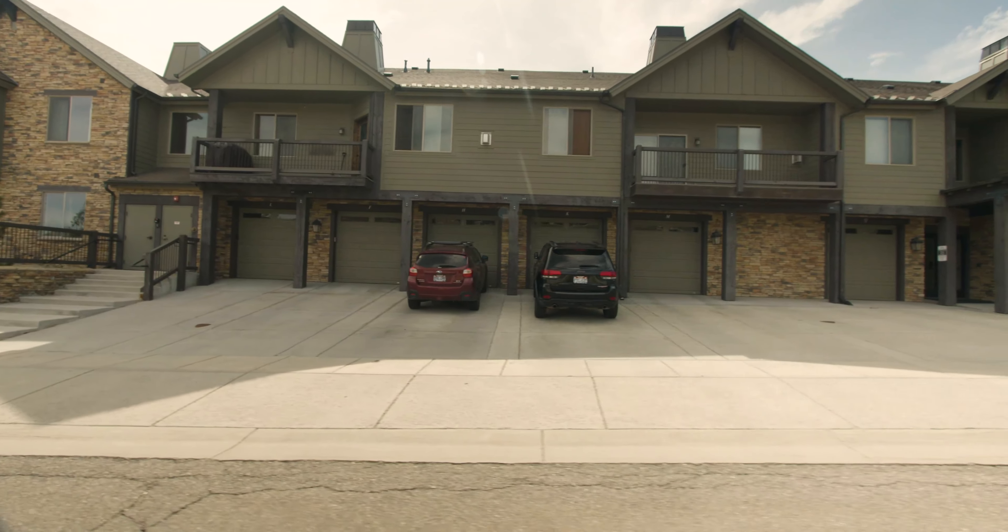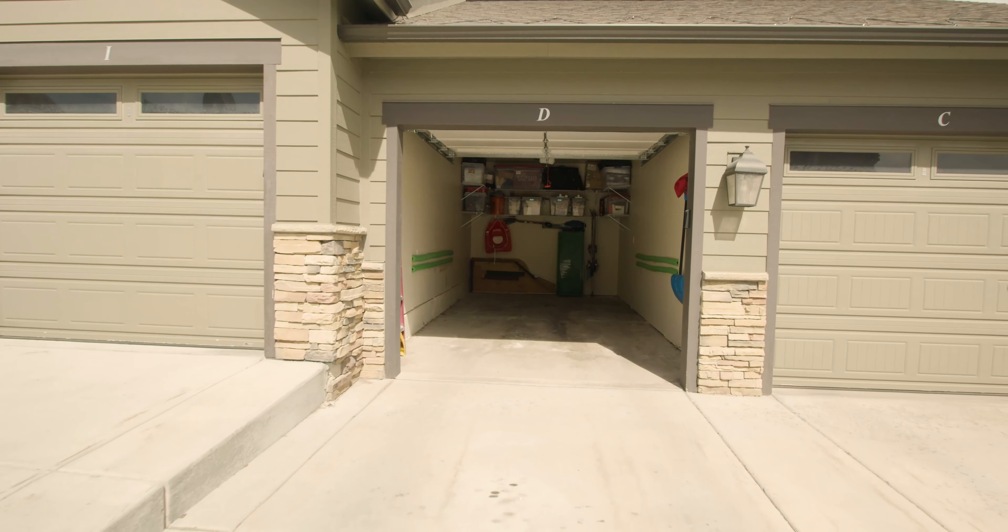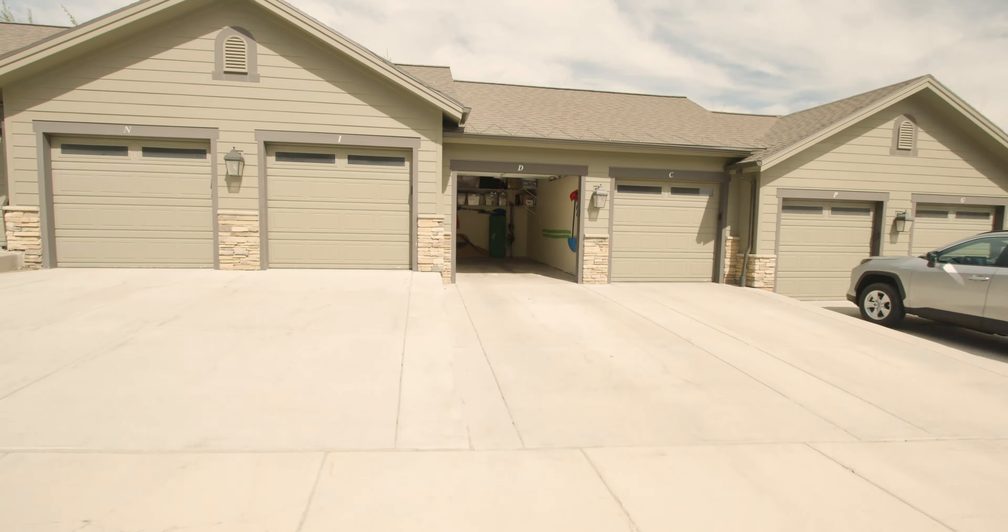This high-end two-bedroom, two-bath unit located on Buckhorn Drive has its own private garage, is located directly across from guest parking, and is in a secure access building.